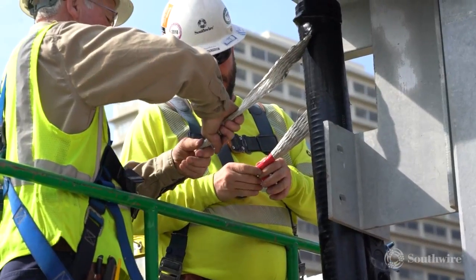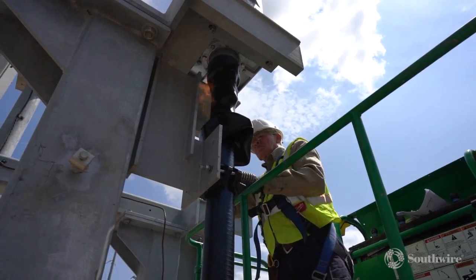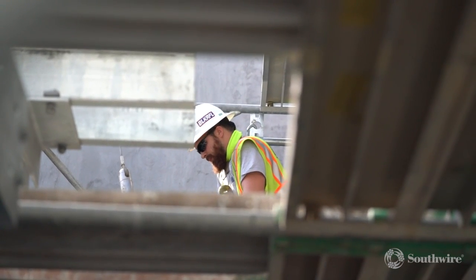Southwire not only provides cables and accessories, but also a highly skilled, factory-certified team of installation technicians to ensure your cable is installed properly and safely.